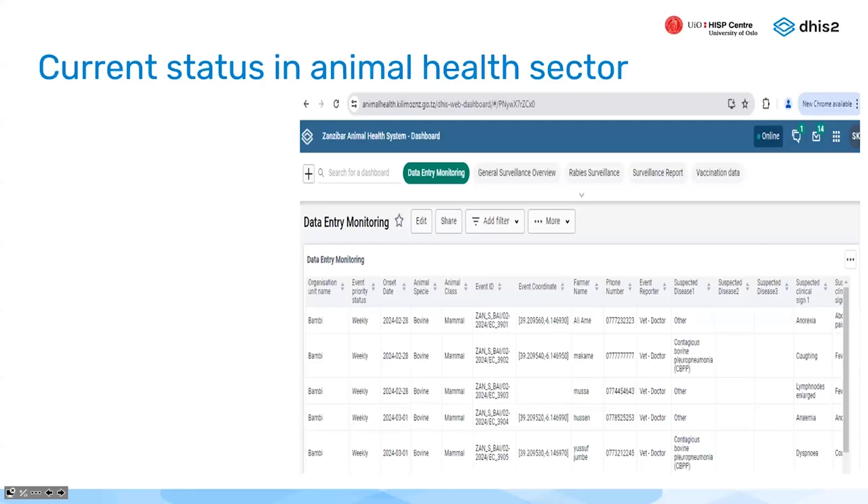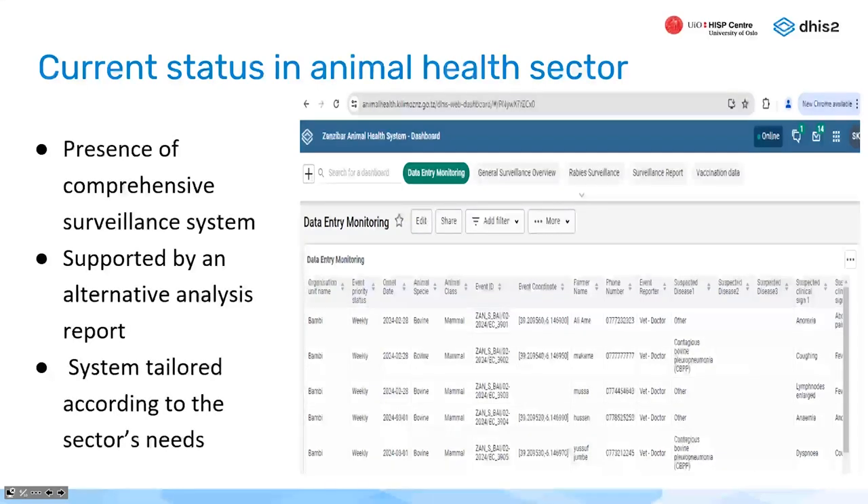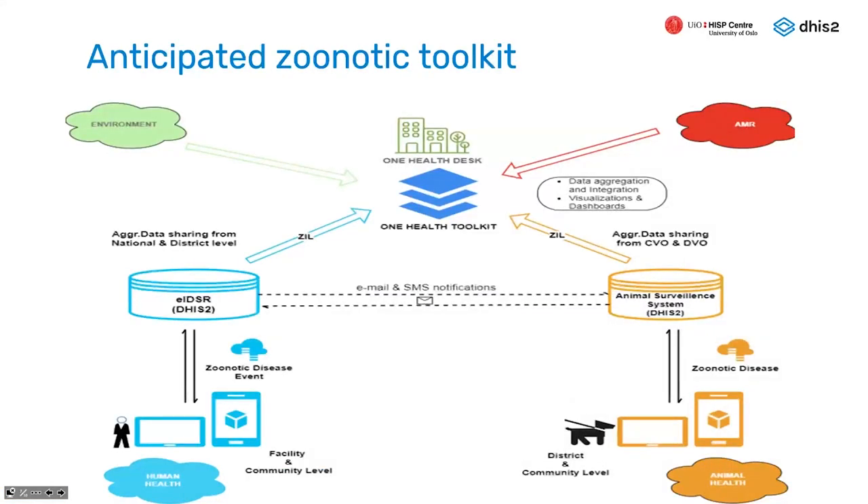The system has been piloted, data are now coming in, and these are some sample dashboards from the animal surveillance system we developed for the livestock sector. With both human and animal surveillance systems now in place and running on the DHIS2 platform — including the IDSR and the customized animal surveillance system — this is the anticipated zoonotic toolkit we are working to complete, with both systems implemented under the DHIS2 platform.